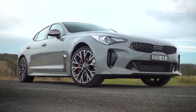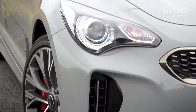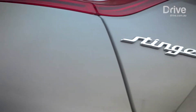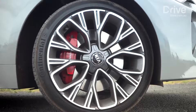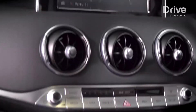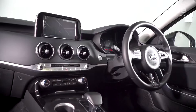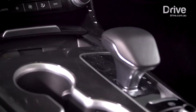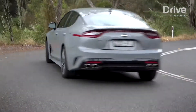Few cars have arrived with as much hype as the Kia Stinger. This is a major departure for the South Korean company — a twin-turbocharged rear-wheel drive sports sedan that it hopes will permanently change the way people look at the brand. Priced from $55,990, the Stinger 330Si we're testing here matches the Commodore on price. It's well equipped with 19-inch alloys, a limited slip diff, 8-way adjustable driver's seat, Bluetooth, an 8-inch touchscreen with Android Auto and Apple CarPlay, and a 9-speaker sound system. Safety gear includes a reversing camera, parking sensors, radar cruise control, autonomous emergency braking with forward collision warning, lane keeping assist, and driver fatigue alert.